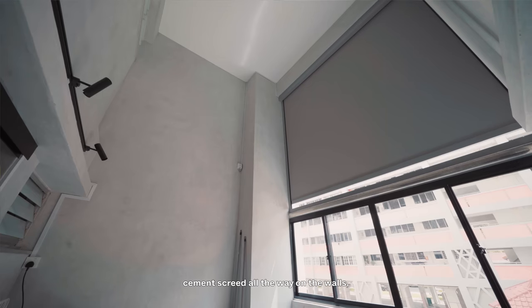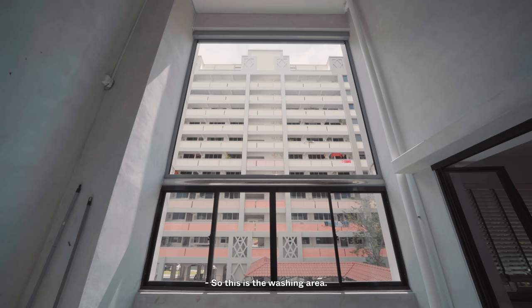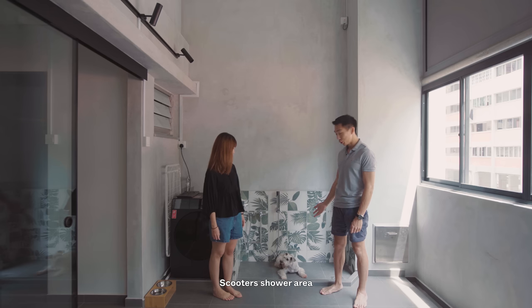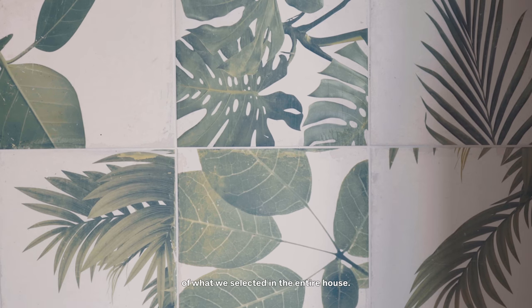For the service yard, we did a very raw kind of look — cement grid all the way on the walls, mainly as our wet and splash zone. This is the washing area, our wet area, and also Scooter's shower area. The ironic thing is that this part of the house, where his shower area is, actually has the most expensive tiles we selected in the entire house.